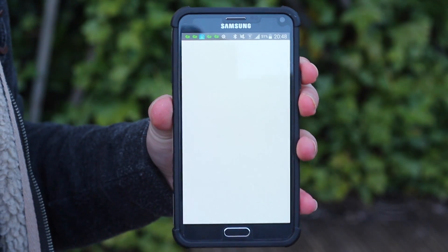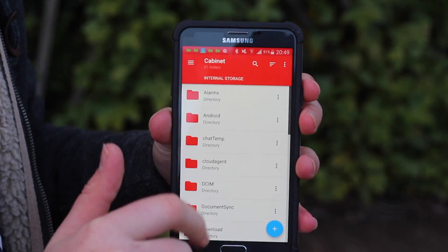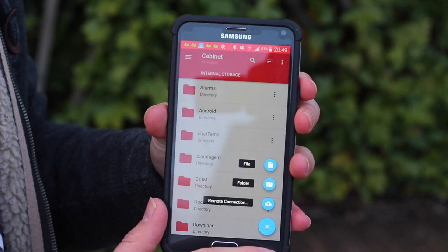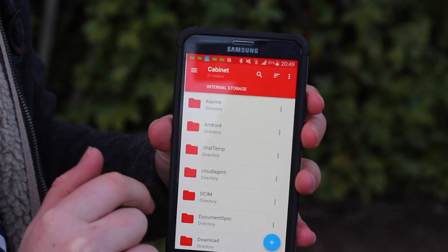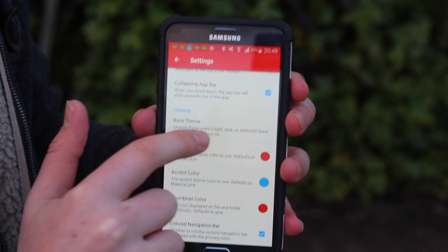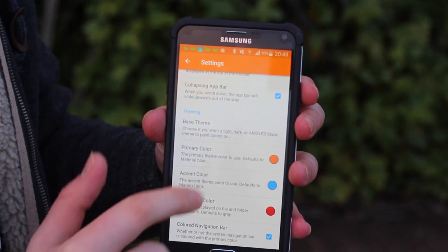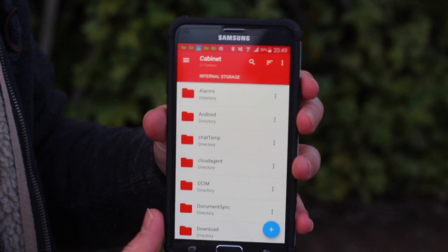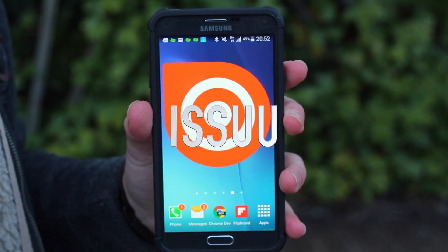This is a new file manager with a material design look. Mine's got red and blue but it's fairly simple — you can make files, folders, and remote connections. If you go into Settings and scroll down, you can change your primary color, accent color, and thumbnail color. Say I'll make it orange — there you go, it turns orange. I like red, but I would definitely check it out.